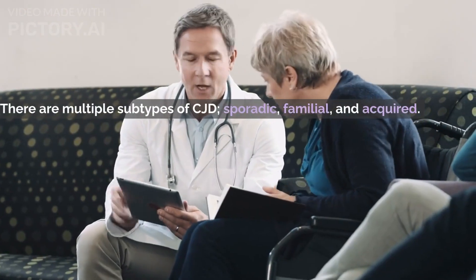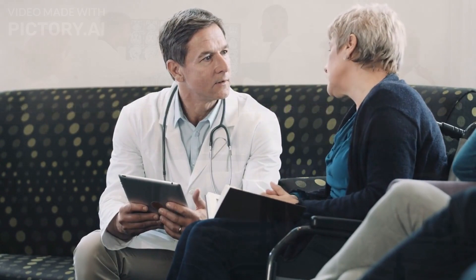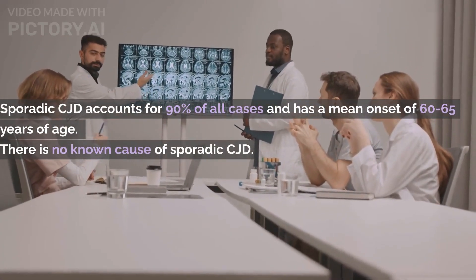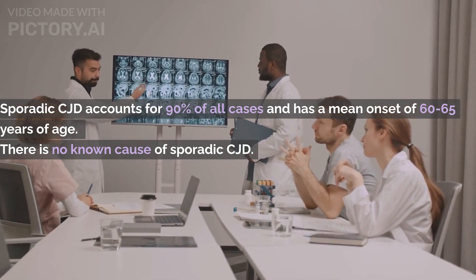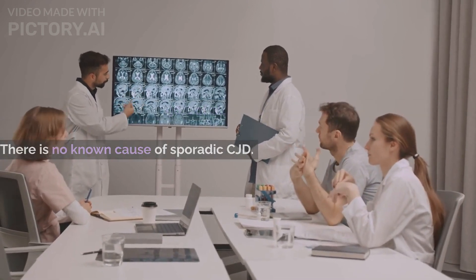There are multiple subtypes of CJD: sporadic, familial, and acquired. Sporadic CJD is the most common, accounting for 90% of all cases. It is the most aggressive form of CJD and has a mean onset of 60 to 65 years of age. There is no known cause of sporadic CJD.